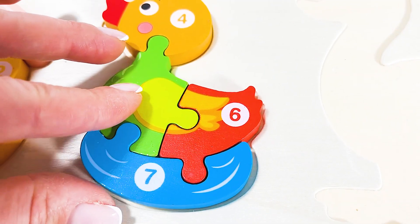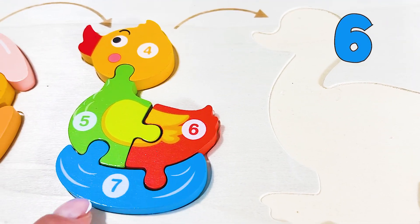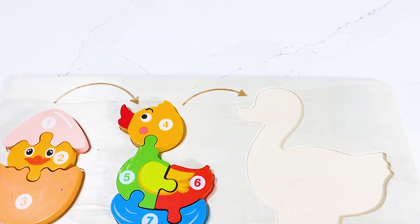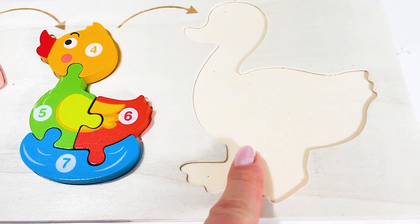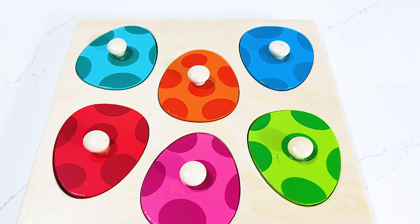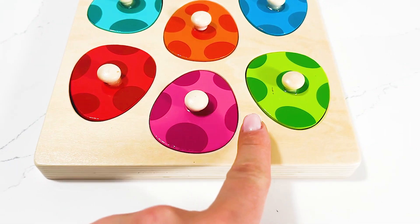And it fits perfectly! Let's count together — four, five, six, and seven. We've got the hatching egg, little duckling! Now we need the magnificent big duck. Wow, look at these beautiful dinosaur eggs — I wonder if we can find our next puzzle piece.